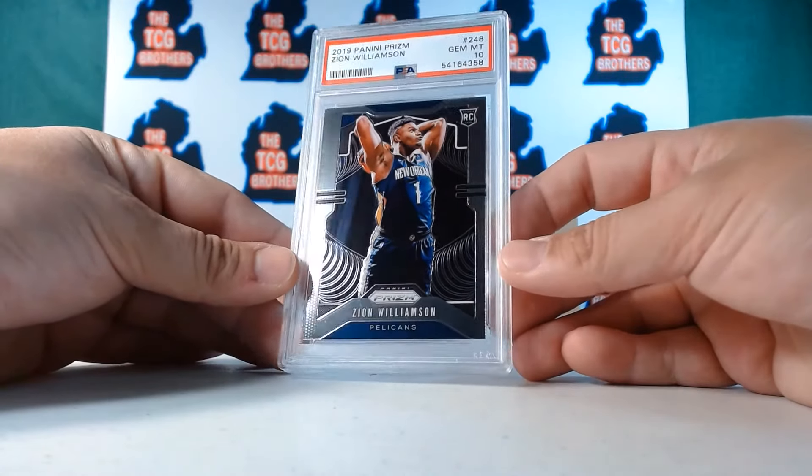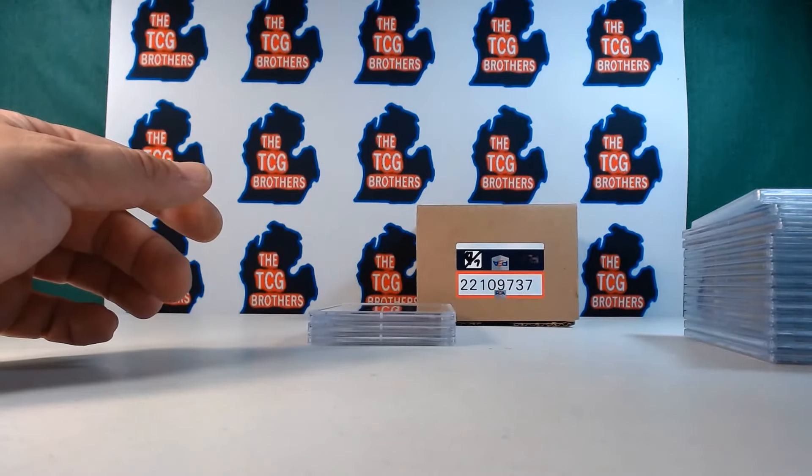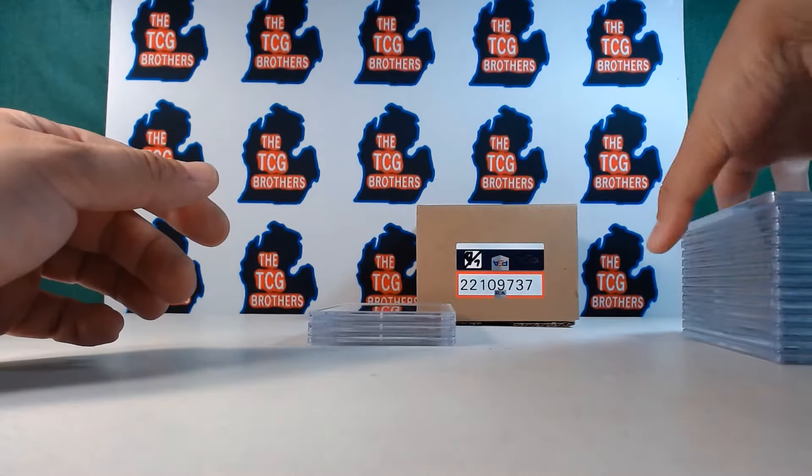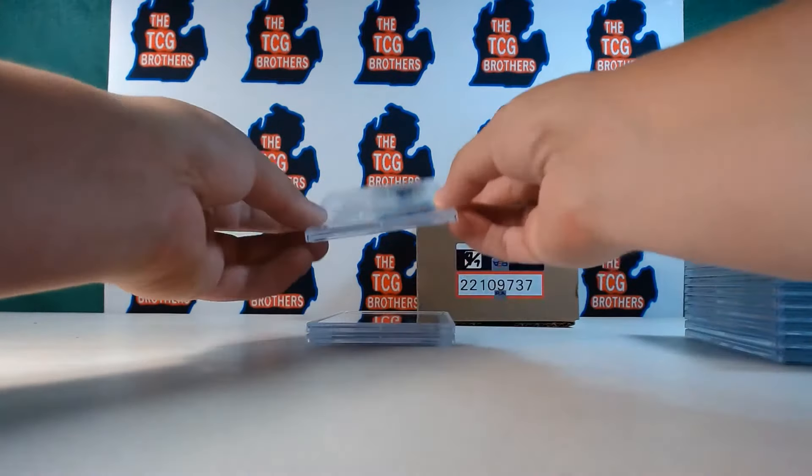If you guys are interested in any of these cards, they are available for sale or possibly in our roulettes, which is a fun game we like to run at the end of the night after the breaks.